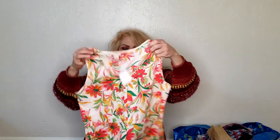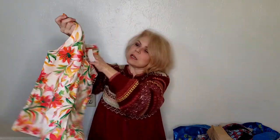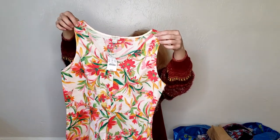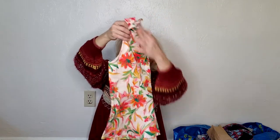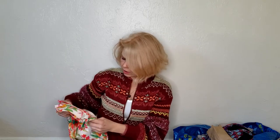Next I have a J.Crew Factory kind of Hawaiian print shirt. It is new with tags — originally $59.50 — and it's in perfect condition. I'm not sure how it got there but it did. It's also linen; I checked and it's 55% linen, so it's a linen blend.